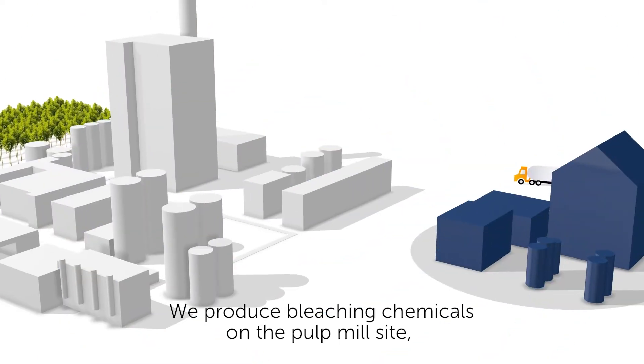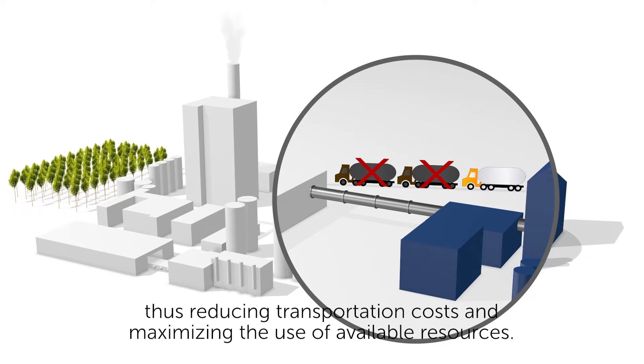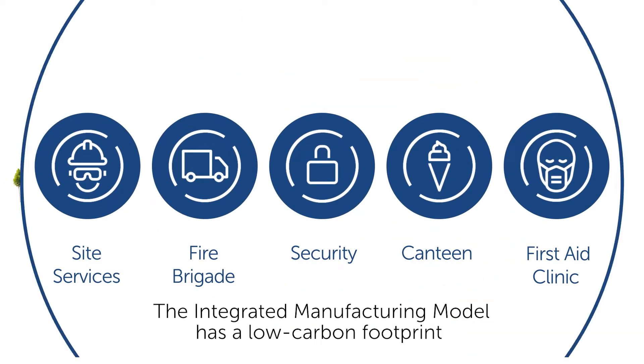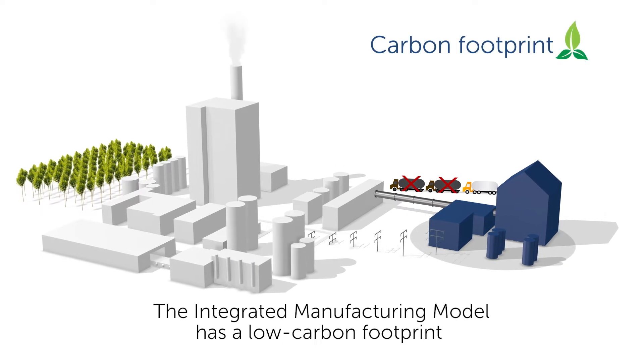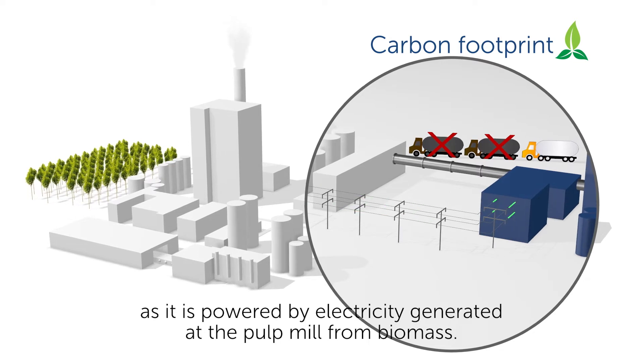We produce bleaching chemicals on the pulp mill site, thus reducing transportation costs and maximizing the use of available resources. The integrated manufacturing model has a low-carbon footprint, and it's powered by the electricity generated at the pulp mill from biomass.